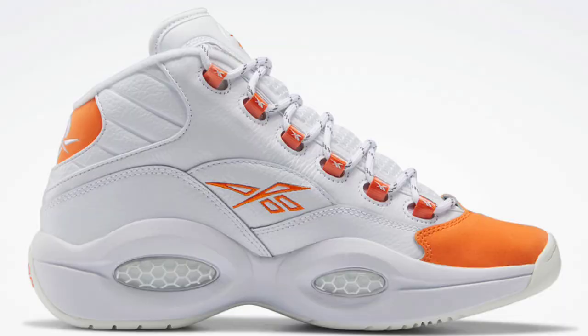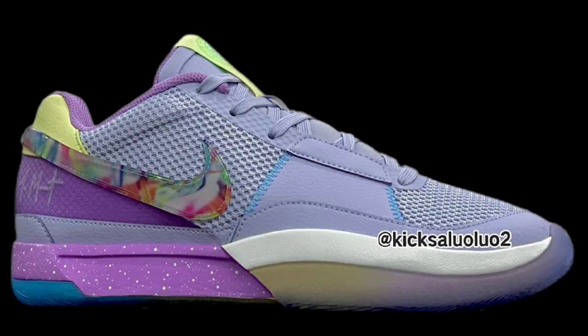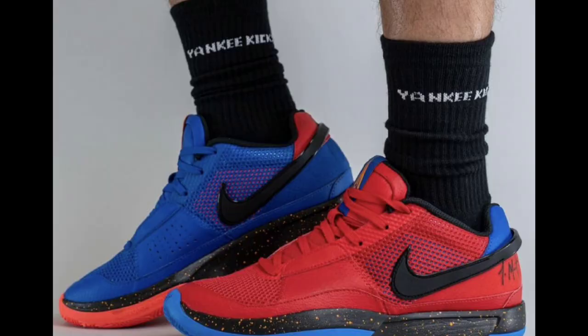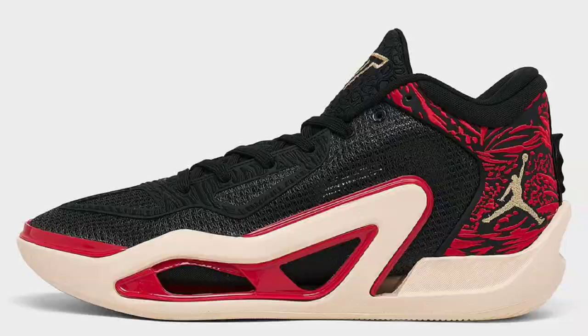As you can see, there's a lot to look forward to as far as basketball sneakers in the next coming weeks, from Adidas to Puma to Reebok to Under Armour — just name it. Let me know what you guys think about what you've seen and give me your top picks. If you want to see what else is coming out with Jordan Retros or other sneakers, watch these videos right here.